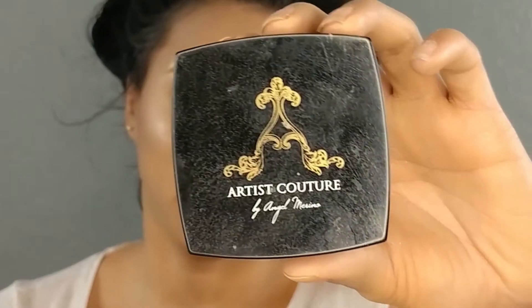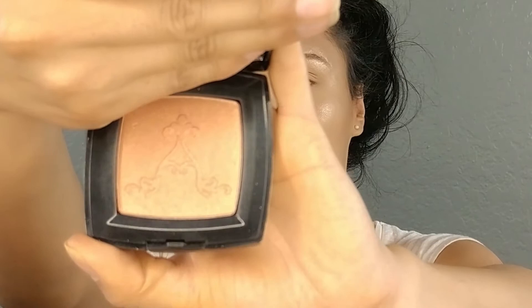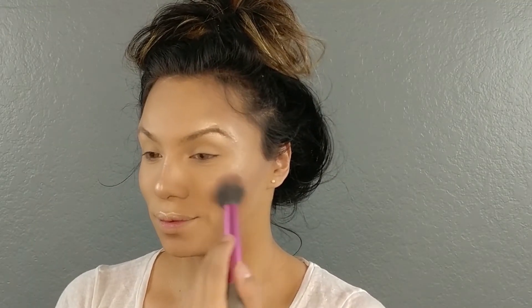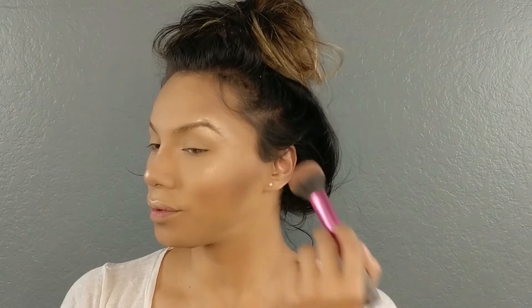And on your brow bone as well. Then taking Artist Couture's X-Rated Blush, we are going to place that right on the apples of our cheeks using a Real Techniques blush brush, blending all the way up to our hairline to give a little bit more color and life to this makeup look.